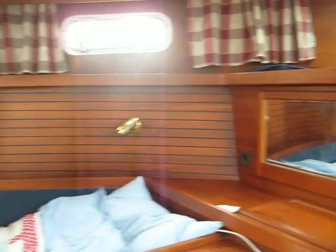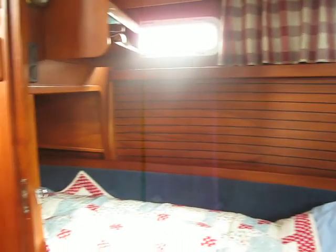So here we are folks — Naughty Cat 331, a 1999 boat. This is the after cabin.